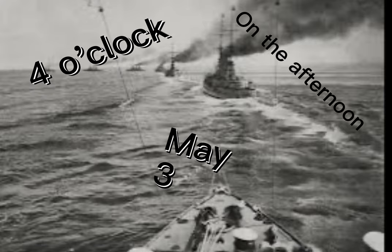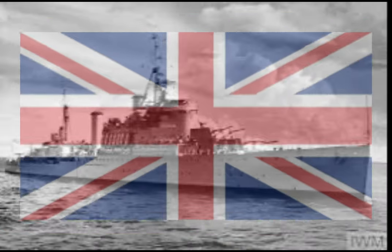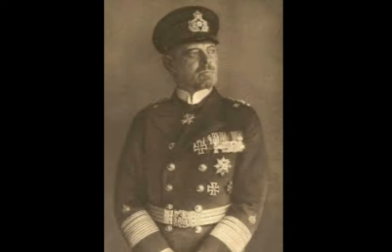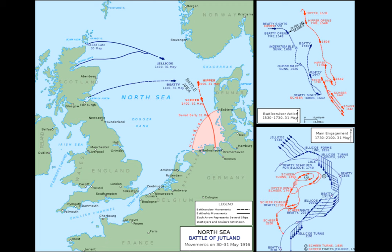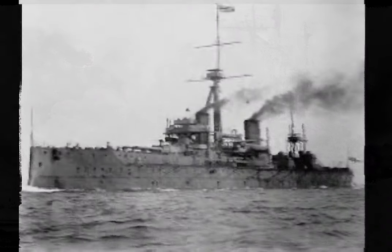Just before 4 o'clock on the afternoon of May 31, 1916, a British naval force commanded by Vice Admiral David Beatty confronts a squadron of German ships, led by Admiral Franz von Hipper, about 75 miles off the Danish coast. The two squadrons opened fire on each other simultaneously, beginning the opening phase of the greatest naval battle of World War I, the Battle of Jutland.